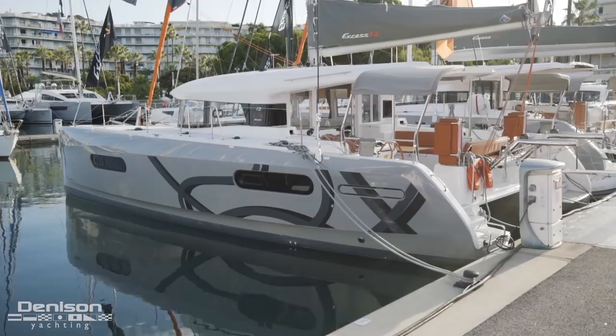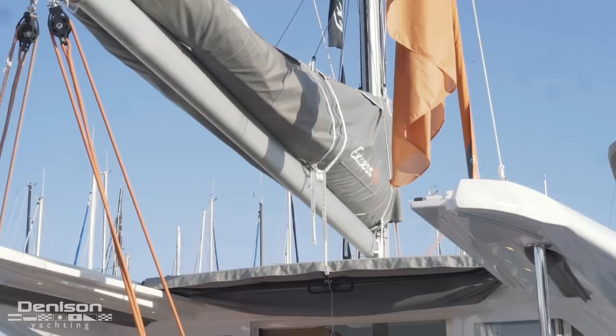Thank you so much for letting me share this exciting brand new catamaran from the world's largest boat builder with you today. It should make its North American debut next month at the Annapolis Boat Show, so if you're planning on attending and you want to check out this amazing new catamaran, please contact me to set up an appointment.